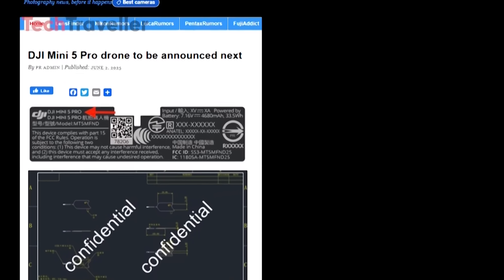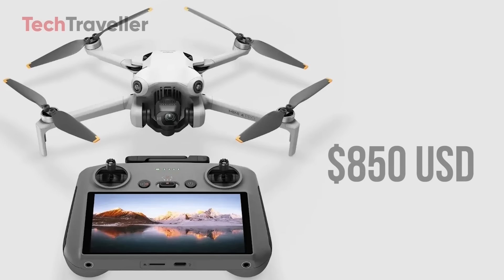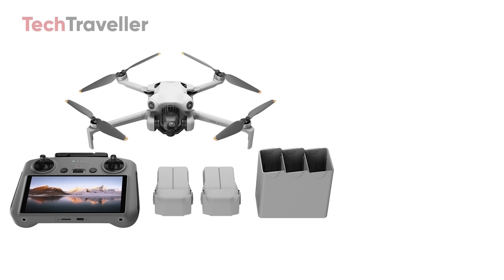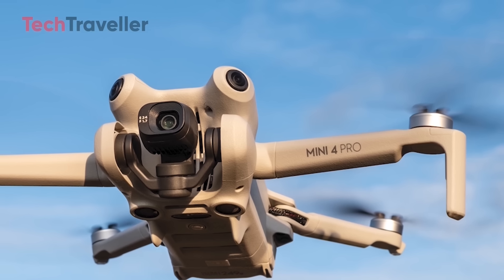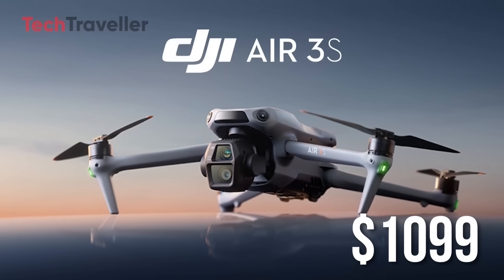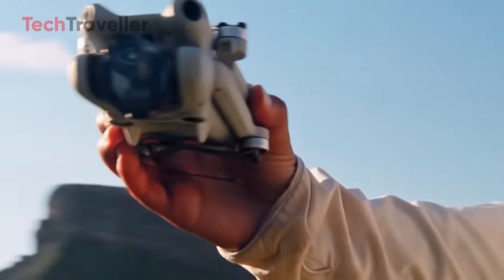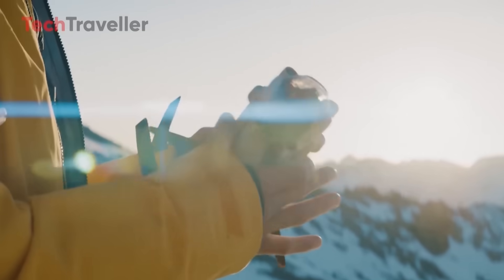The DJI Mini 5 Pro is expected to launch in September 2025, aligning with field-testing footage and inside info from drone leakers like Jasper Ellens and Hakusushi. As for pricing, the base version with the RCN2 controller and one battery is expected to start at around $850 USD. The Fly More combo, which includes the RC2 controller with a built-in screen, could reach up to $1,200 USD. That positions it nicely between the Mini 4 Pro at $759 and the Air 3S at $1,099. Drop your thoughts in the comments and subscribe for more DJI updates as we get closer to launch.